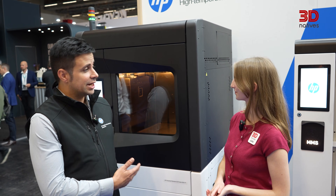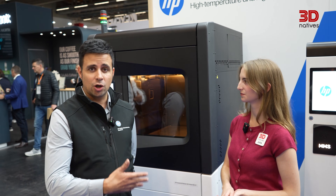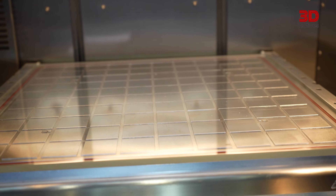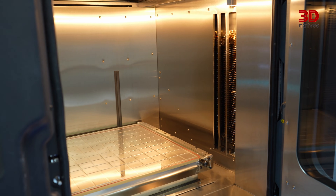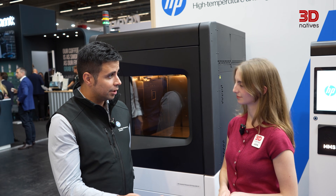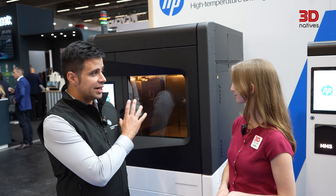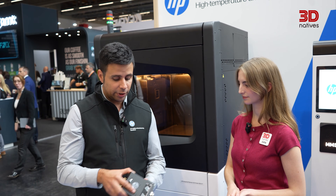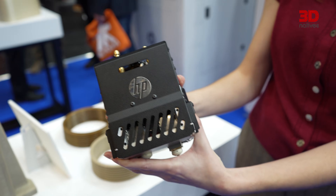This is not just a printer — we are providing a whole solution. This is the HP IF600HT: a high-temperature material platform and an open platform for materials. It also provides modularity, because besides the high-temperature capabilities, we provide, with different print modules, the ability to print different kinds of materials.